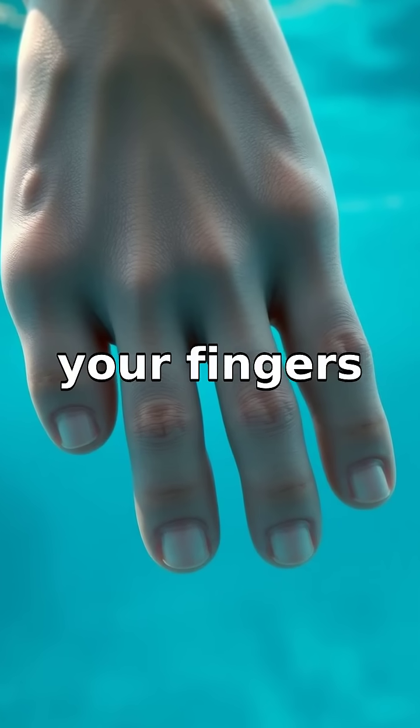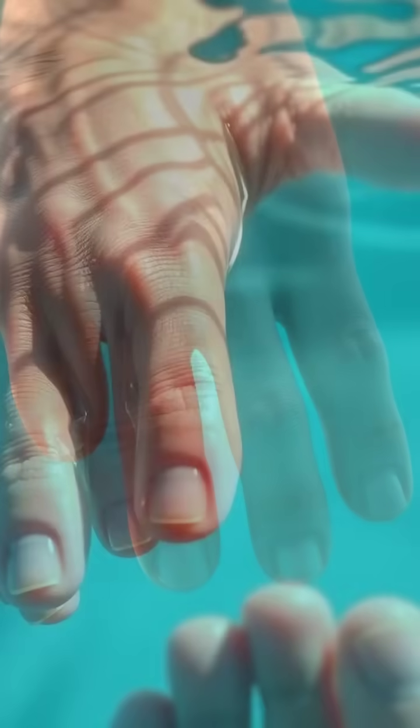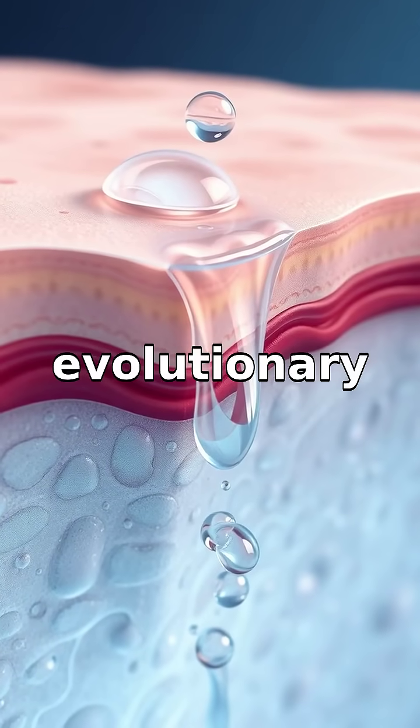Have you ever noticed how your fingers and toes get wrinkly after you've been swimming or soaking in a bathtub? Why does that happen? It turns out this curious phenomenon is not just a side effect of soaking in water, but an evolutionary marvel.